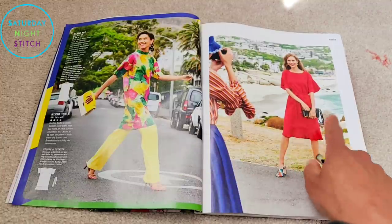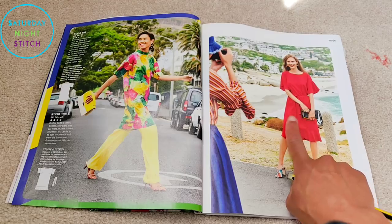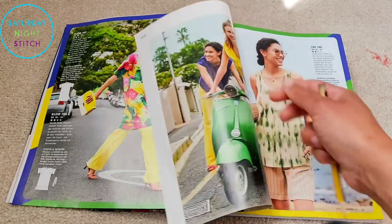Am I going to be making this one? No — it's not going to join my queue because the January 2020 dress is quite similar to this in my opinion.